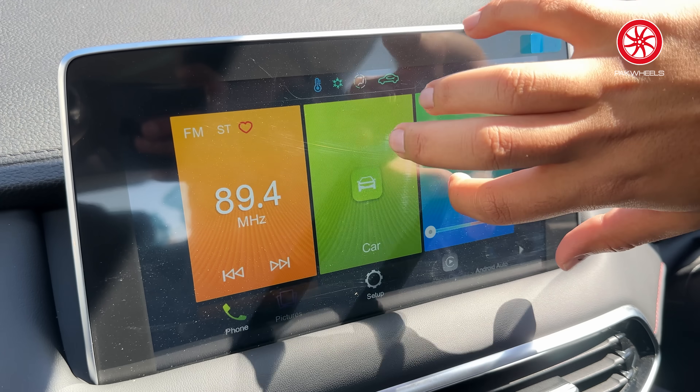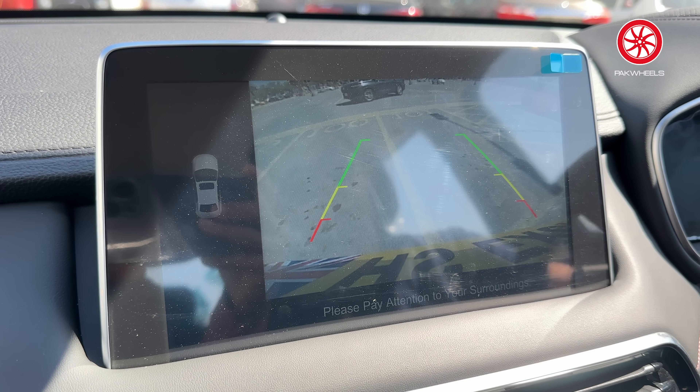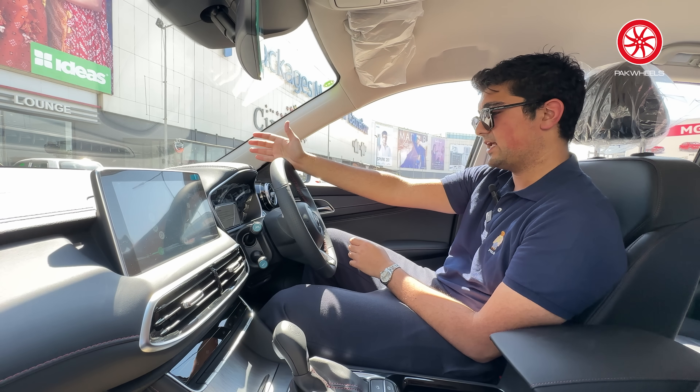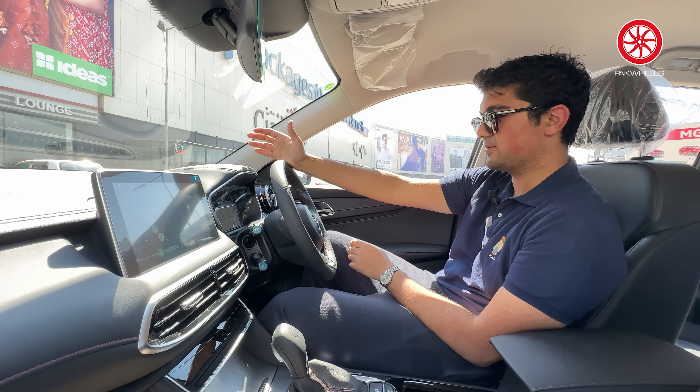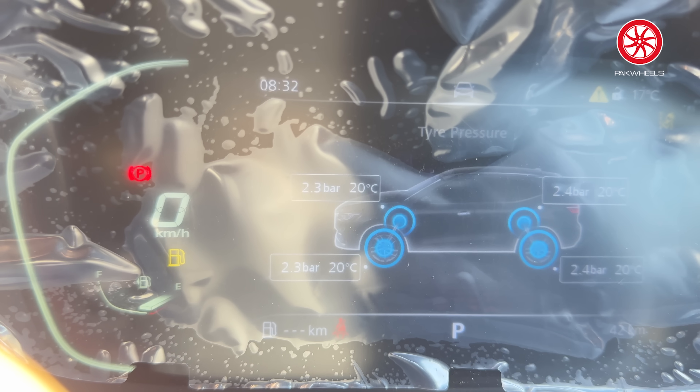The main features include a 7-inch digital meter and a 10.1-inch infotainment display. The camera is a single unit with dynamic guiding lines. All features of MG Pilot are available: adaptive cruise control, adaptive lane assist, blind spot detection, emergency braking, and collision warning.